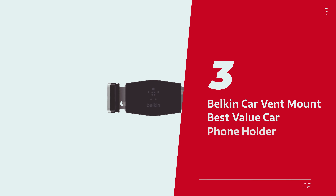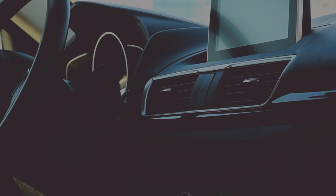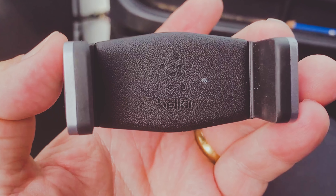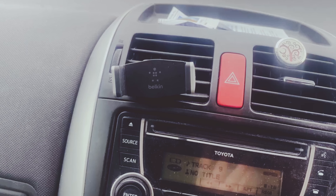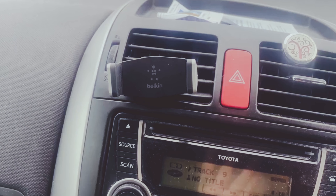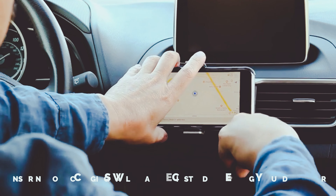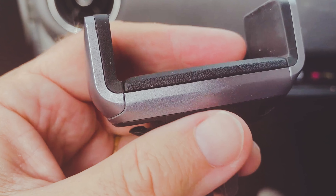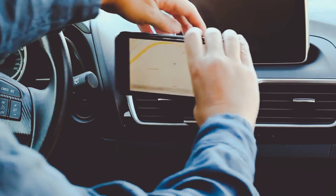Number 3: Belkin Car Vent Mount, our pick for best value car phone holder. Tired of your car turning into a cable jungle every time you hit the road? Enter Belkin's sleek and cleverly crafted solution, the Car Vent Mount. The name might not win any awards for creativity, but give it a chance. This mount comes with a special cable cozy, ensuring your charging cable stays put instead of dancing around your car. You'll be waving goodbye to those pesky rogue cables that seem bent on pressing all the wrong buttons on your dashboard.